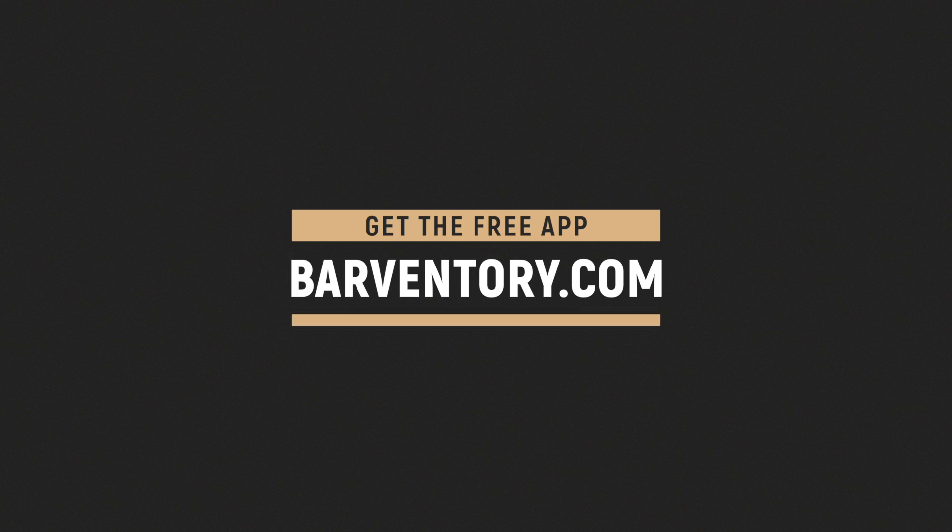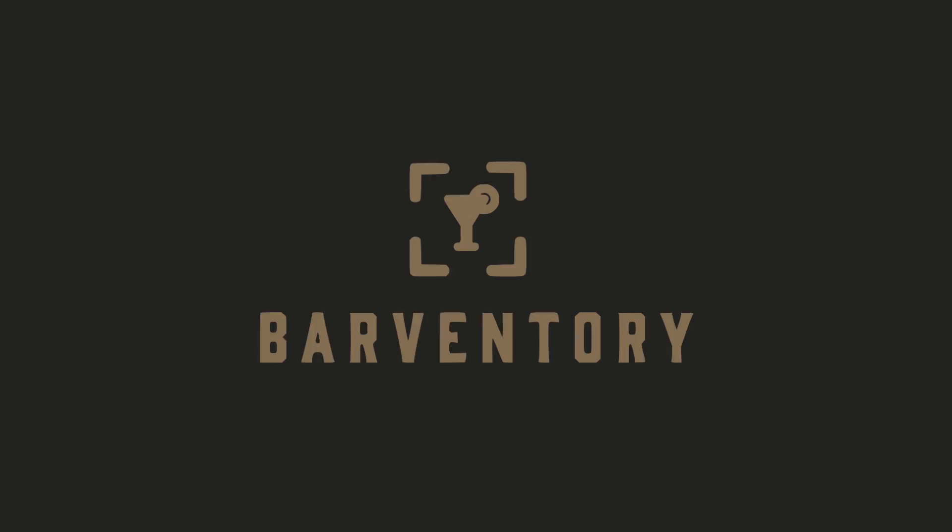Download the free app today and get started at barventory.com.